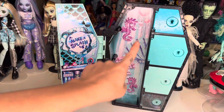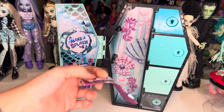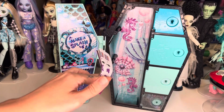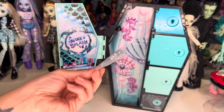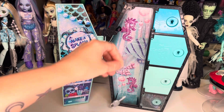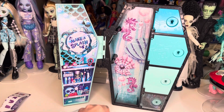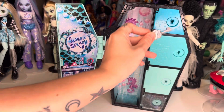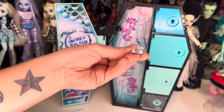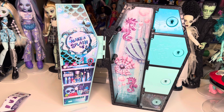In this first compartment you get your set of instructions to tell you how to open the doors and how to do the watercolor changing feature. You also get your first key - you're supposed to dip it in water and it changes color to let you know what door to open. You can actually just use one key to open all of these doors, or you can just look on the bottom and it'll let you know what color door to open.